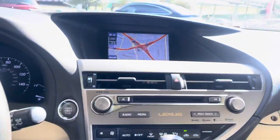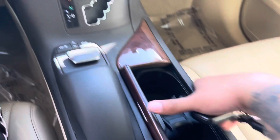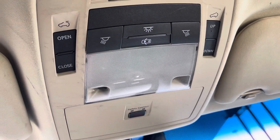This is where you can control your whole infotainment system. Center cup holders, differential lock, traction control off, and controls for opening our sunroof.